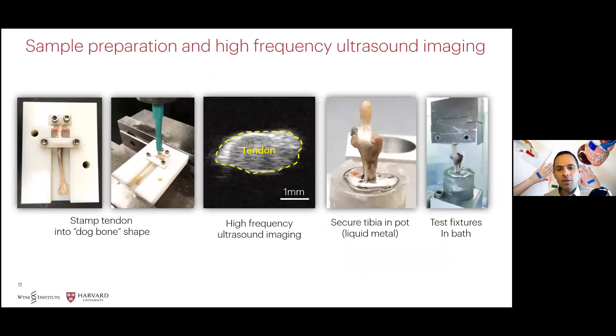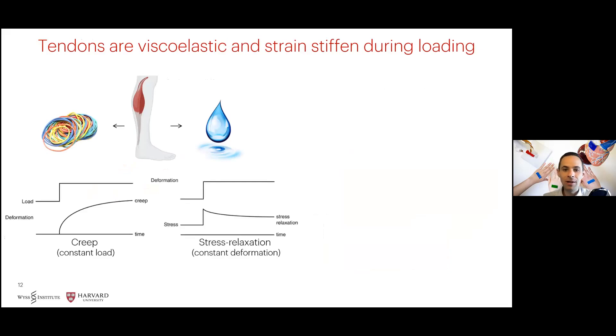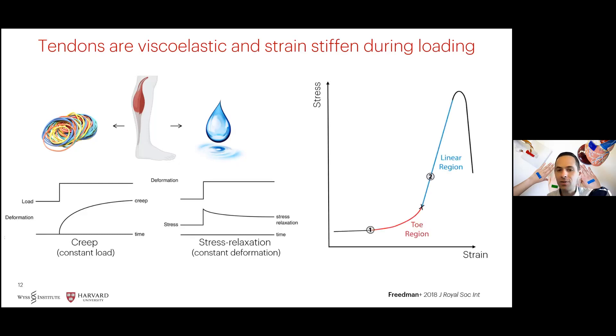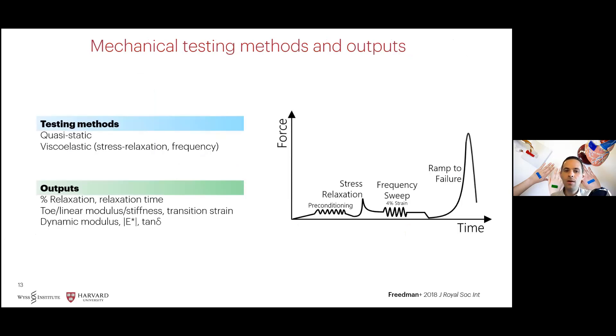After three weeks, the patellar tendons were harvested, imaged using ultrasound, and prepared for mechanical testing. Separate samples were used for histological evaluation. Because tendons exhibit both inelastic and fluid-like properties, they show time-dependent stress relaxation and creep behavior after applied loading or deformation, as well as strain stiffening during loading as disorganized collagen in the toe region becomes aligned in the linear region of the stress-strain curve. For these reasons, we evaluate both quasi-static and viscoelastic properties to evaluate tendon healing.